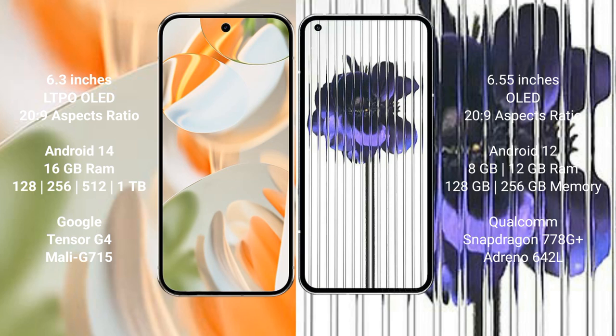The Google Pixel 9 Pro runs on Android 14, while the Nothing Phone 1 runs on Android 12. The Google Pixel 9 Pro comes with 16GB RAM and 128GB or 256GB of internal storage.